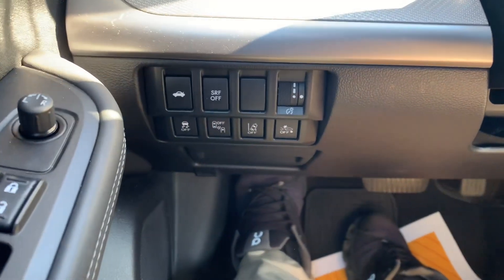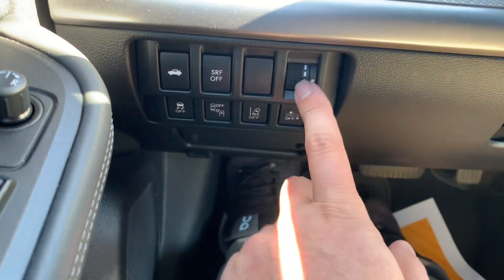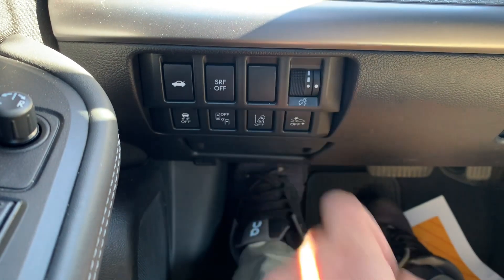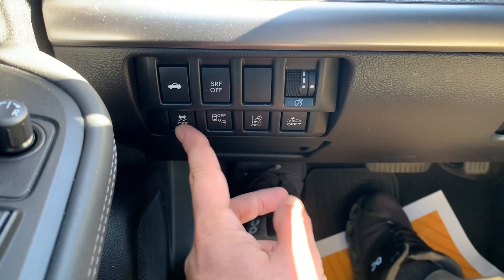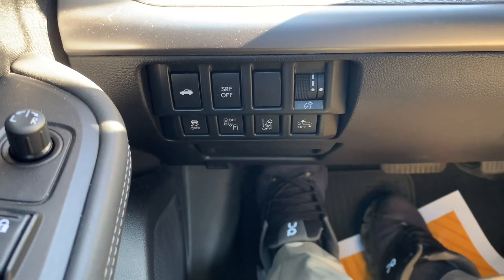Over on the dash, you've got a few different controls. You can open the trunk from up front here. You've also got panel dimming — you can turn that up or down if it's bright or dark out so you can see out of the vehicle a little bit easier. You've got your traction control, your blind spot monitor, your lane guidance, and your pre-collision system, which you can all shut off if you'd like to.